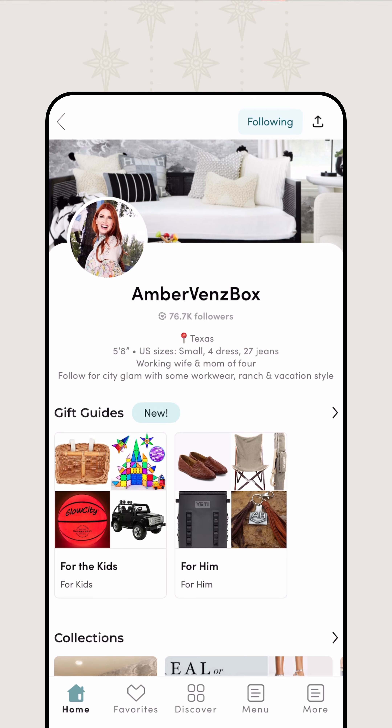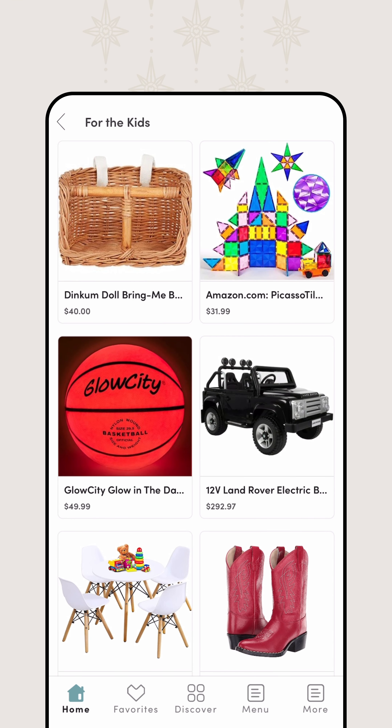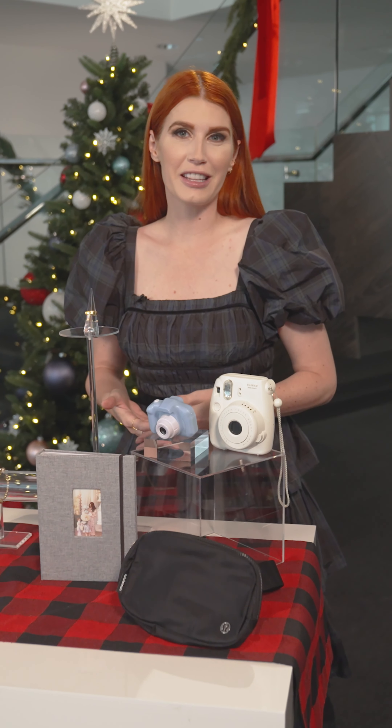The next gift is a light-up basketball. Kids love novelty and I love to build experiences, so for our children we're able to take this ball outside at night and play basketball together. We're making memories and doing something that's unique to their everyday.